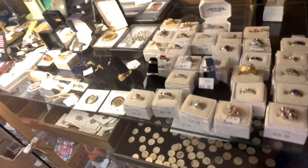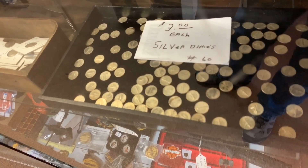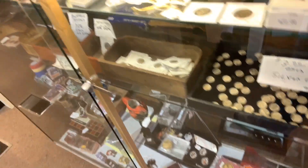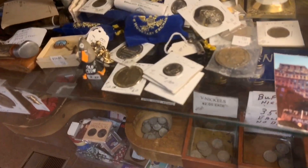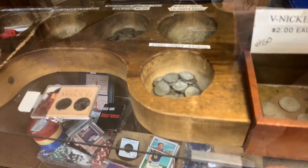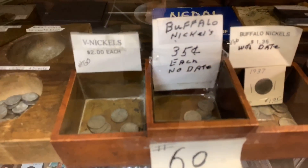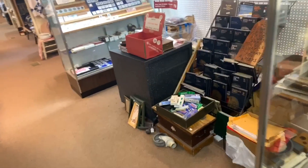Here we go, here's some coins - here's Jim's booth. Three dollars each for silver dimes, some more coins down there. Got some V-nickels right there, two dollars each. Steel pennies 45 cents each. Buffalo nickels no date, 35 cents. Buffalo nickels with date, a buck 35. Jim is not here though.